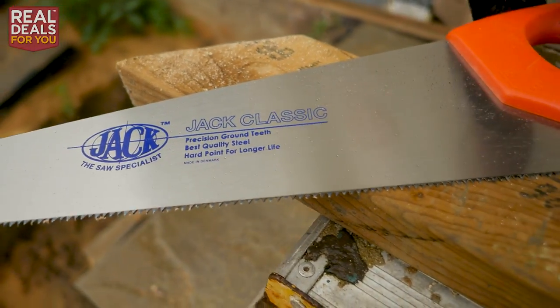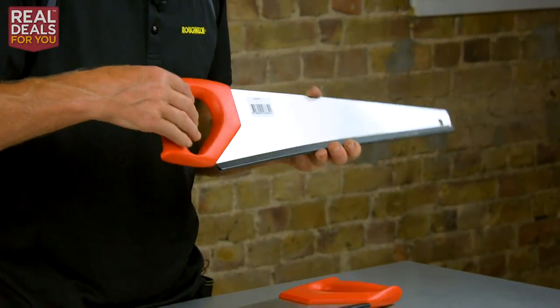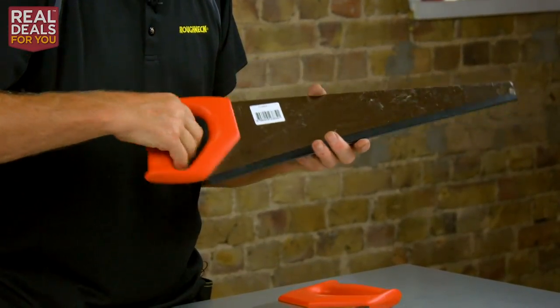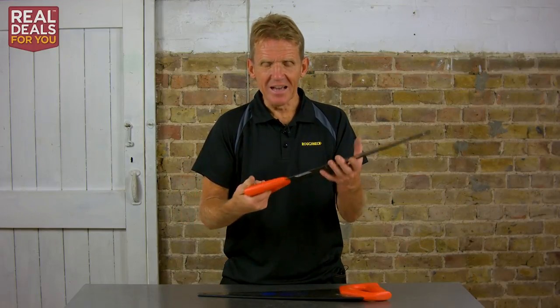Another point I just must mention: you'll notice there are no bolts on this handle. It is ultrasonically welded to the blade to make sure that it stays there firmly, and it's a seamless handle, so very comfortable to use.